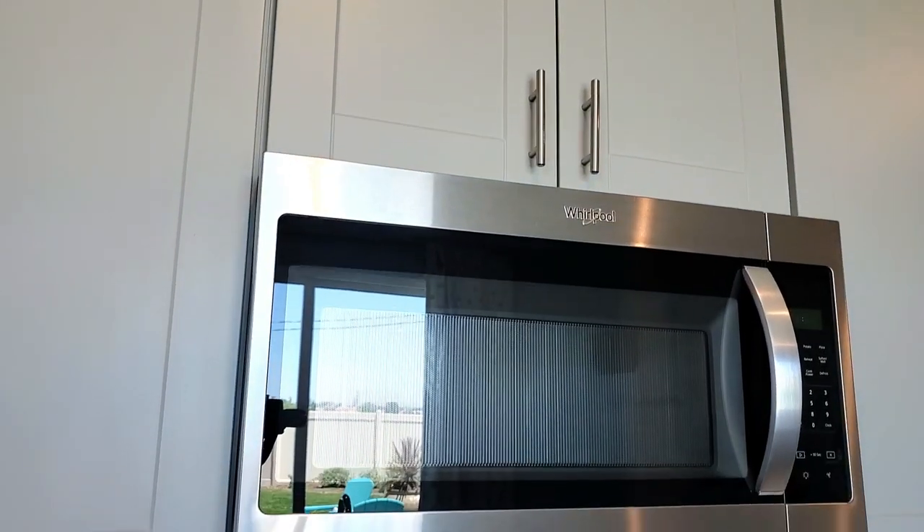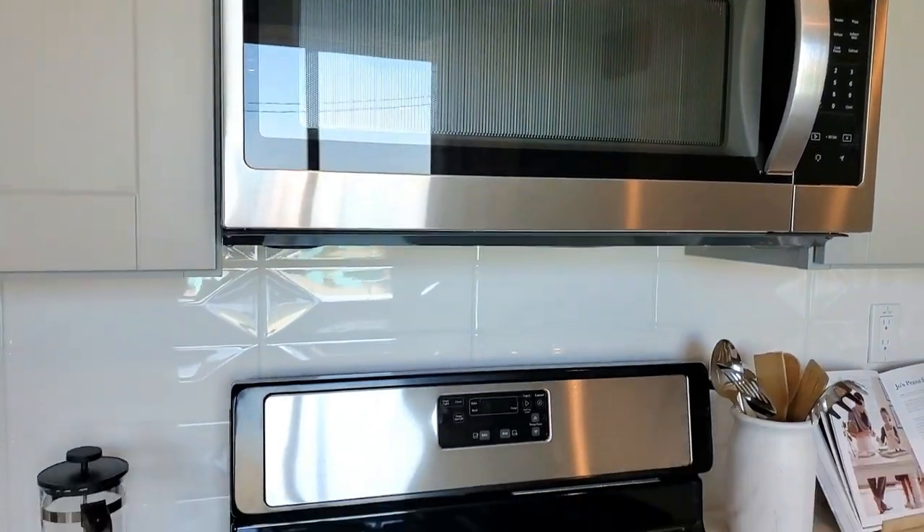The kitchen features stainless steel appliances such as a microwave, cooktop stove, and oven.